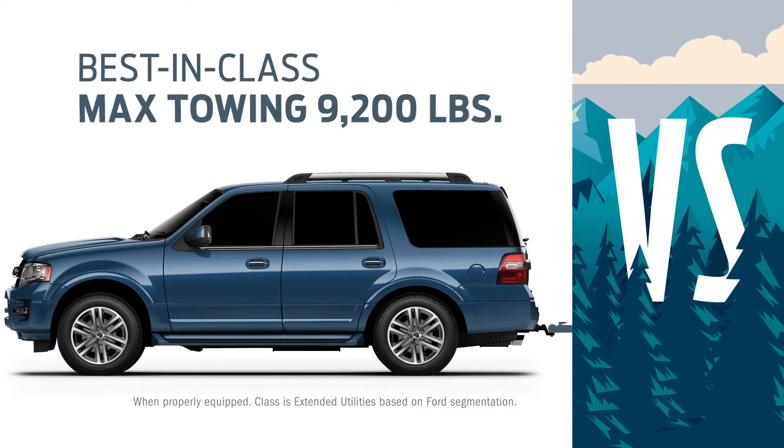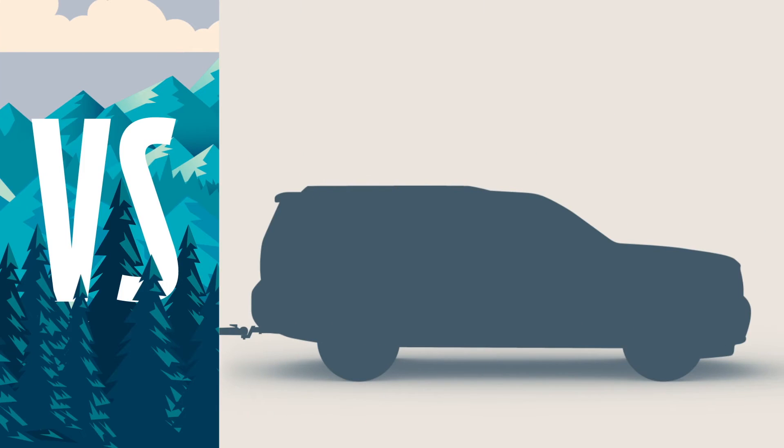Expedition gives you best-in-class maximum towing of 9,200 pounds. Yukon doesn't give you that kind of pull.